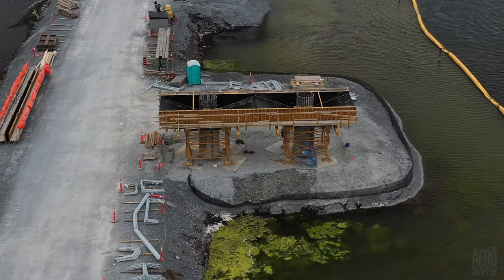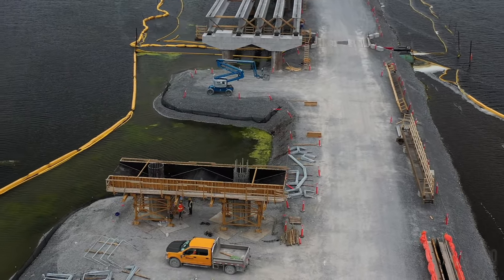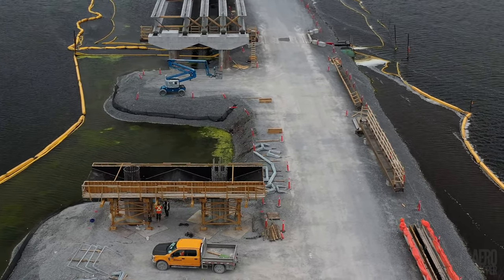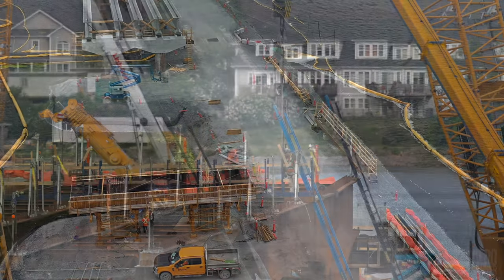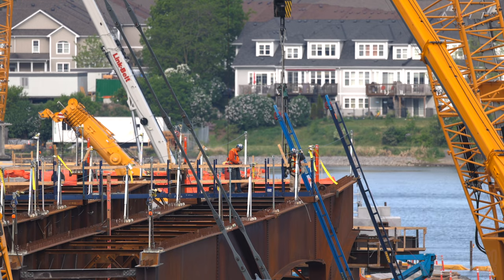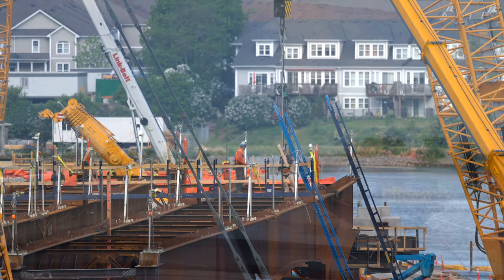Pier 12's significance can be seen more clearly here, where it becomes evident that it's essential to the continuation of the run of concrete girders. There can be no question, though, that the eye is drawn to the major steel structure on the east side.